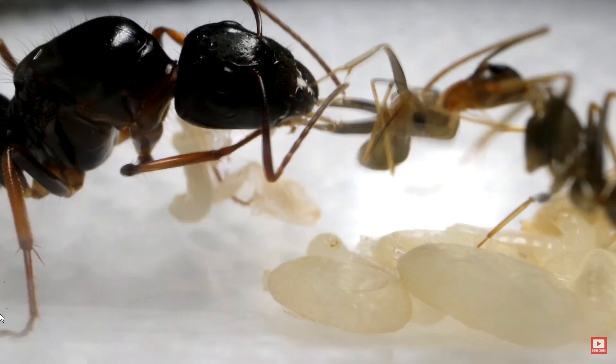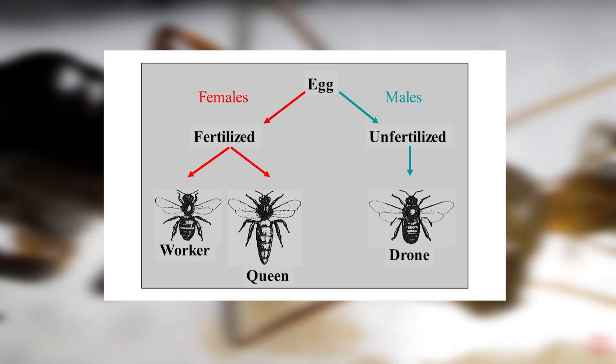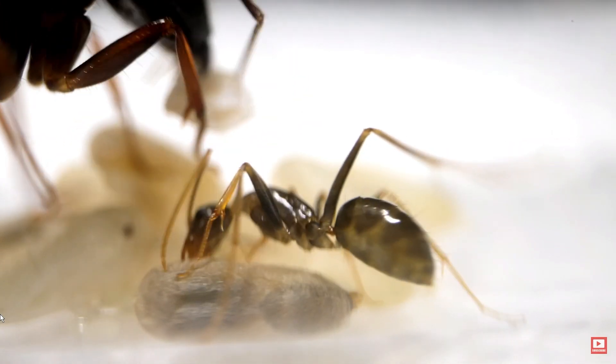In this system, female ants develop from fertilized eggs that contain two sets of chromosomes, while male ants develop from unfertilized eggs that contain only one set of chromosomes.